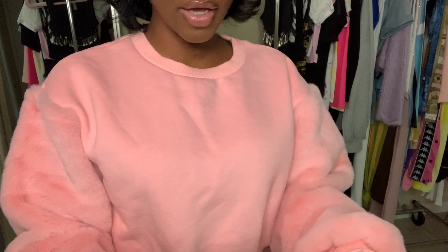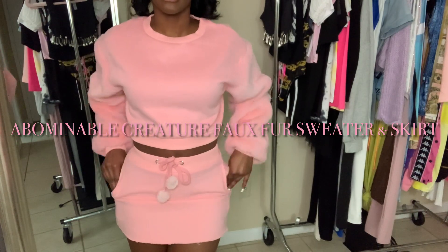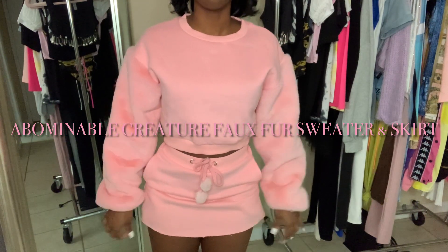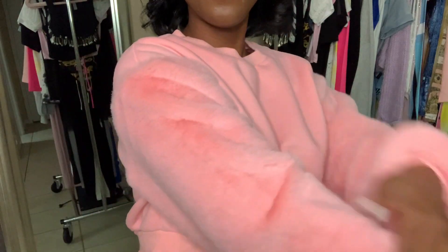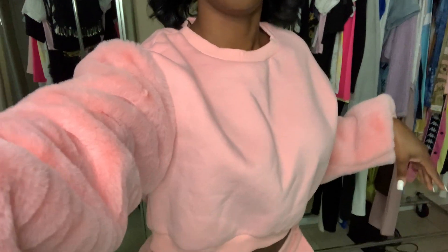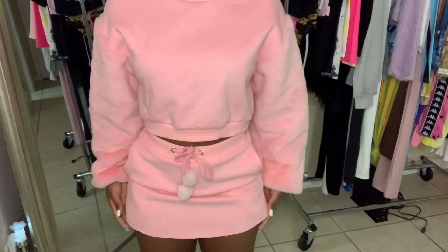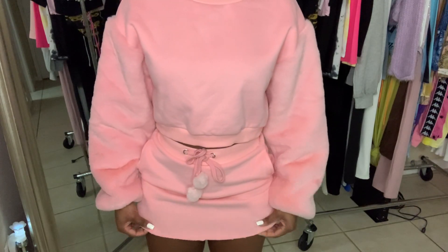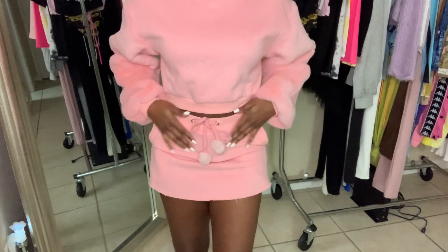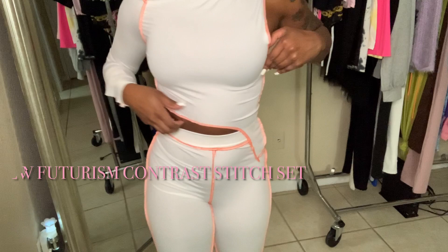So the next outfit is from Dolls Kill. I knew I wanted my skirt to be really small so I got the skirt in an extra small and the sweatshirt in a small. The sweatshirt has a furry material on the sleeves and then regular cotton on the main part. The skirt has a very raw edge cut hem, the inside is really soft, and it has these little pom-pom things for the drawstring so you can tighten it up. Very screen-queen vibes.